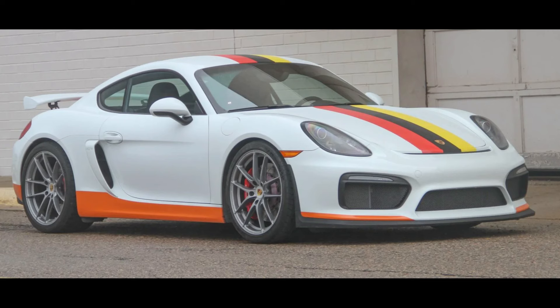A white-ish 2016 Cayman GT4 Daman 4.5-liter was bid to $133,000.